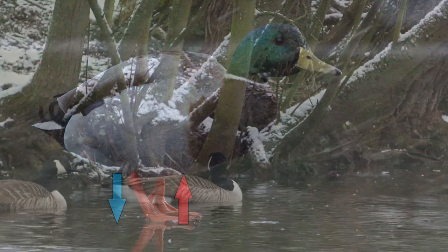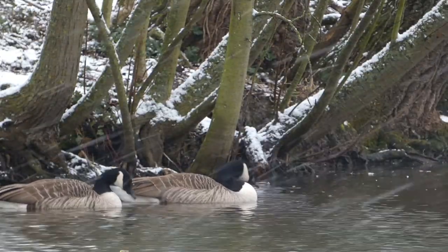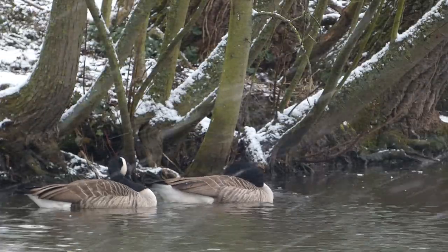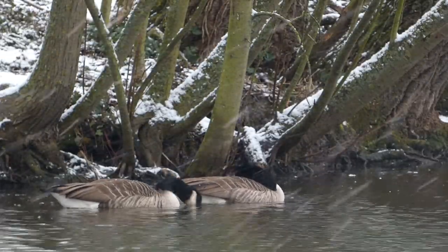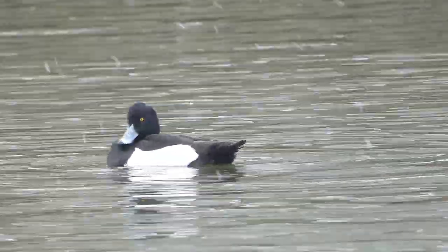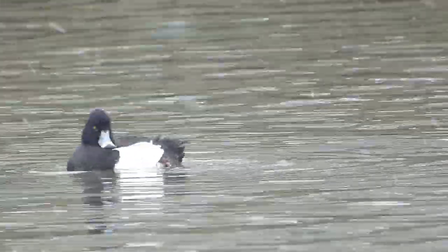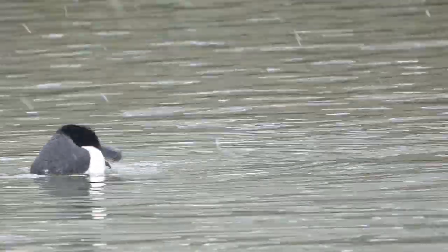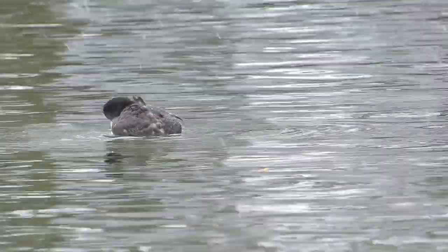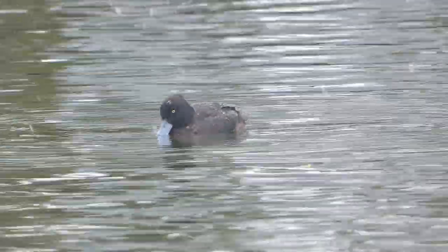This keeps the animal's core temperature up. Waterfowl also have a uropygial, or preen, gland located near the base of their tail. This gland secretes an oily substance which the waterfowl rub all over their feathers, making themselves essentially waterproof and further helping them to withstand the cold. This is especially helpful for divers such as the tufted duck, who spend a lot of time underwater looking for food such as mussels, shrimp, and other crustaceans.